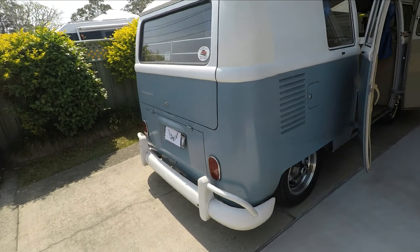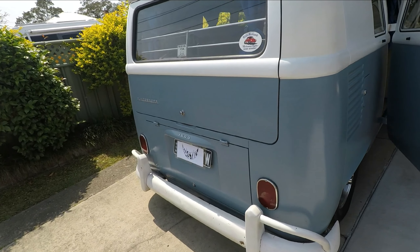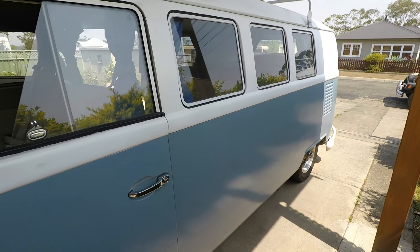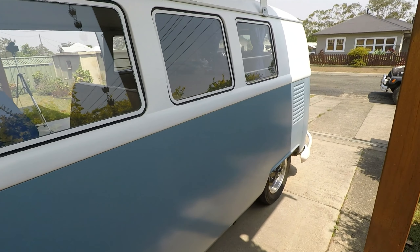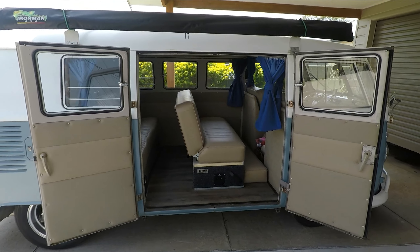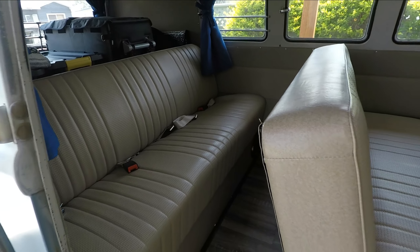Got any big plans for it? Fix the leaking windscreens. What's your favourite feature of the car? A bed I made for it. It took about six months to work it out, but I finally got it worked out and it works great.